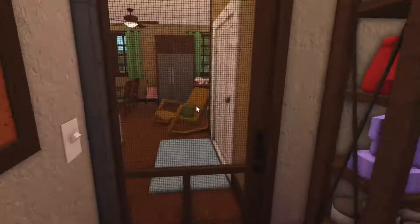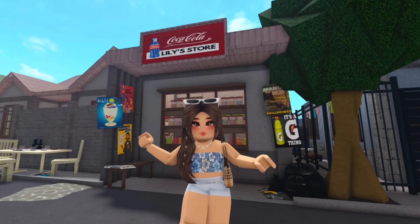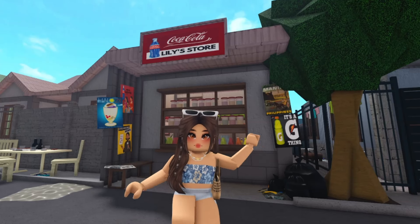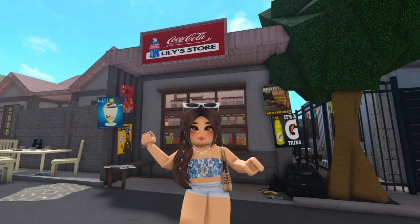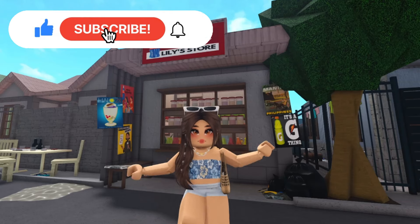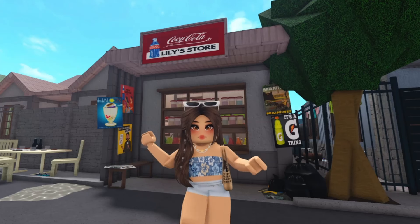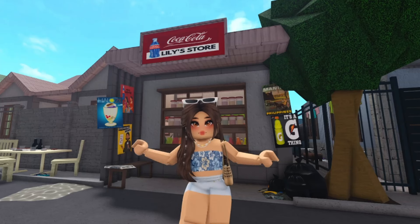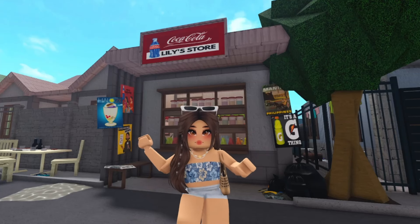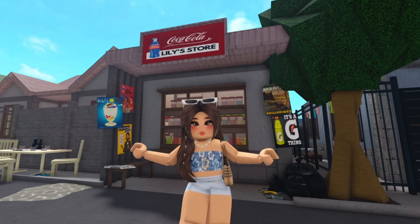That's our sari-sari store. Thank you guys so much for watching. I hope you like this Filipino house as much as I do. This is probably the second to last part of this town series — the next part would be the final part. I still haven't made the bakery, so that might be the last part. Make sure to give this video a thumbs up and subscribe if you still haven't, and click the notification bell so you won't miss new videos. Let's hit 10,000 subscribers before 2024 ends. The build information, decal codes, and links are in the description box. Thank you, love you all, take care, see you on my next video!